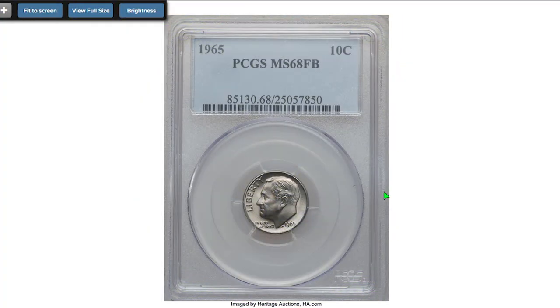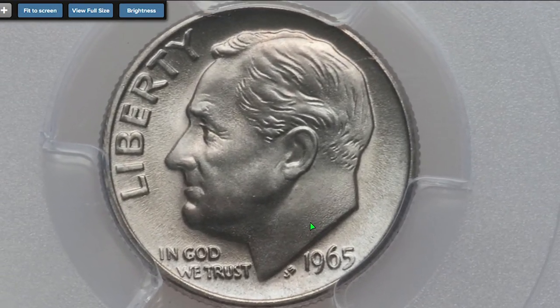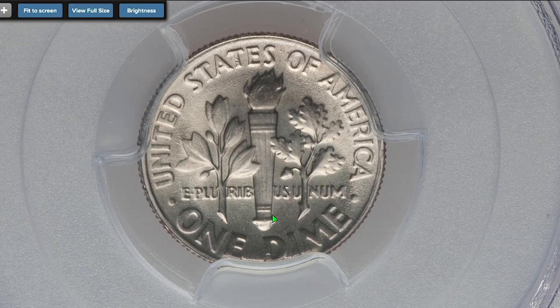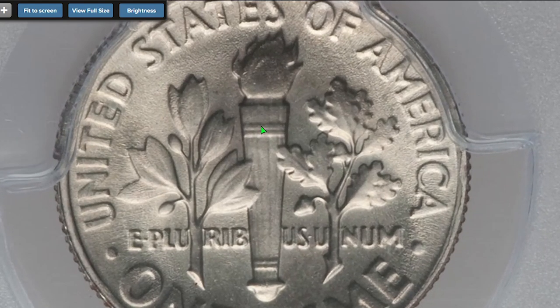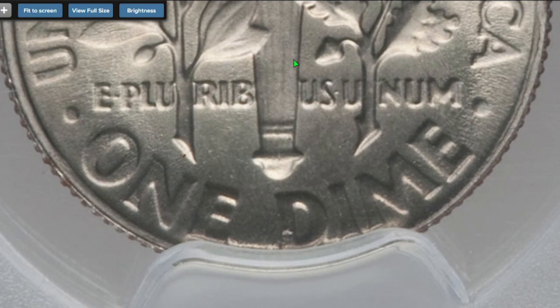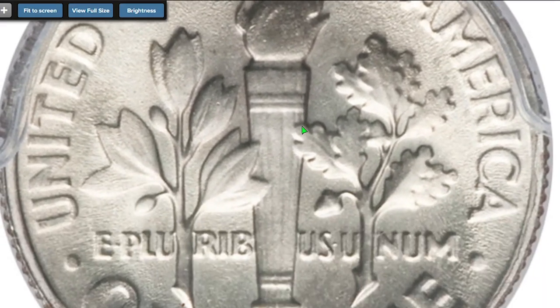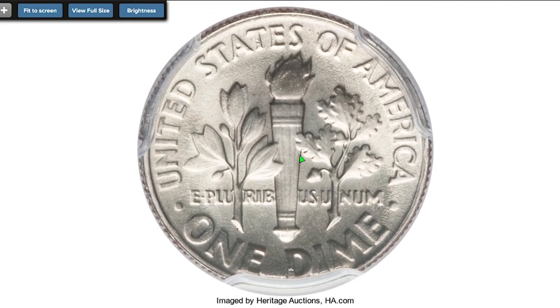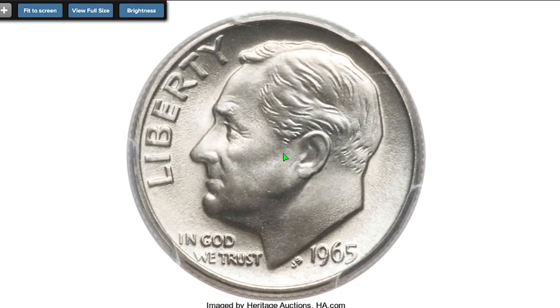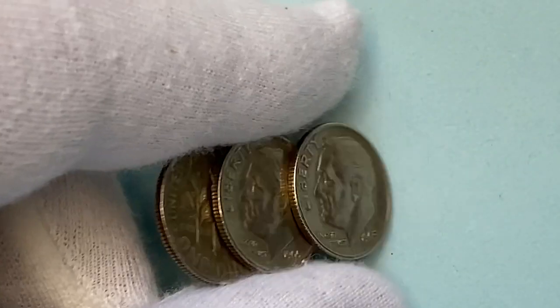The 1965 dime with full bands means MS66 to MS68 are highly elusive. This 1965 dime is one of only three fine specimens graded at that level with the FB designation reported by PCGS. The design elements show razor-sharp definition throughout, and both sides radiate vibrant mint luster with a few hints of pale gold toning. Eye appeal is tremendous and technical quality approaches perfection. It sold on March 21, 2013 for $3,818.75 at Heritage Auctions.